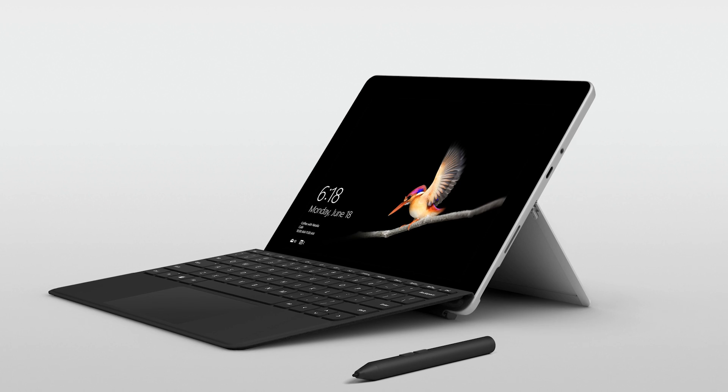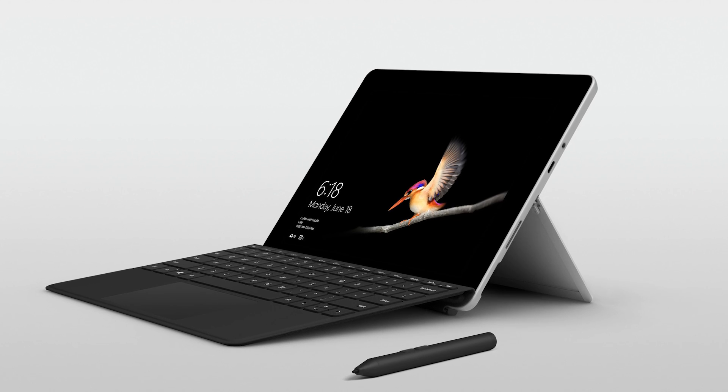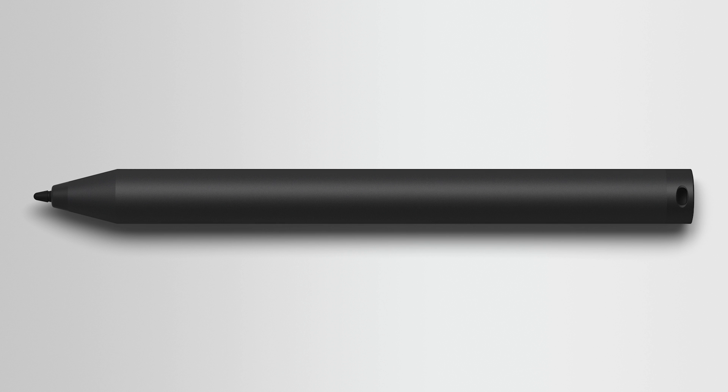The Microsoft Classroom Pen will ship in all 36 Surface Go markets around the world, with the first wave available next month so schools can place orders for the upcoming school year. It will be sold in packs of 20, which will come out to about $39.99 per pen. Back to you, Mark.